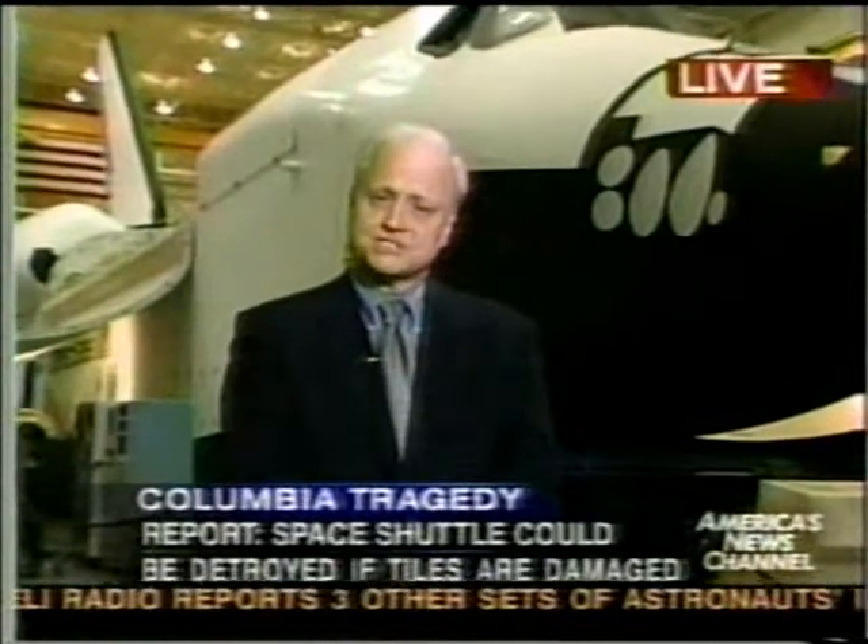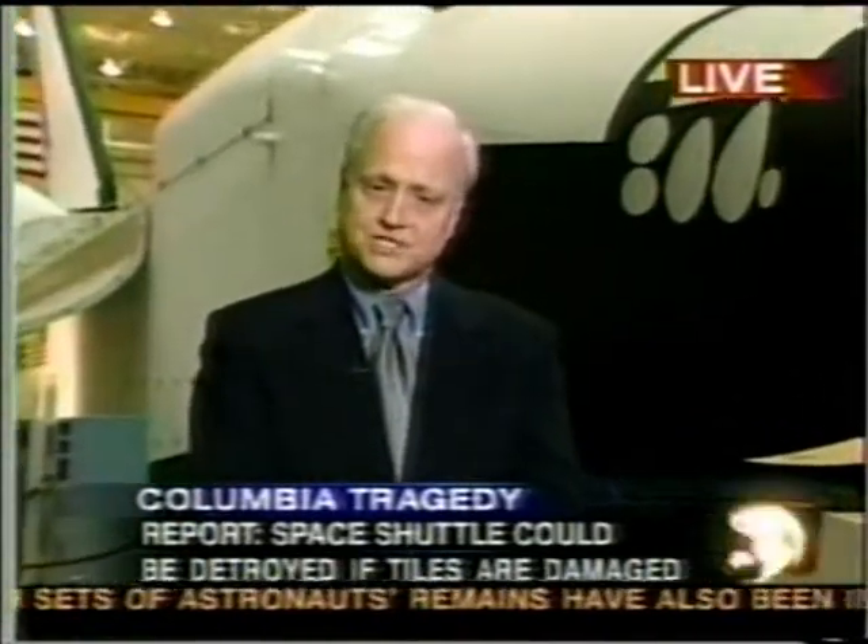The remains of the U.S. astronauts that have been located to date will be flown today from Barksdale Air Force Base in Louisiana to the mortuary at Dover Air Force Base in Delaware.